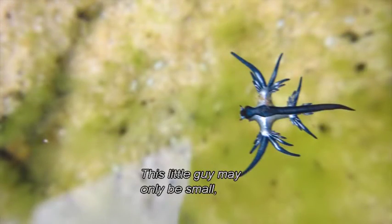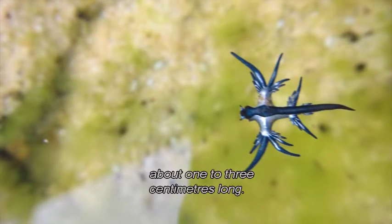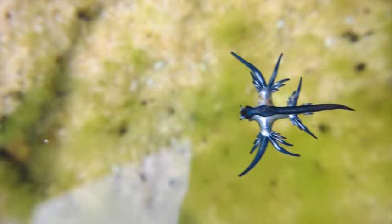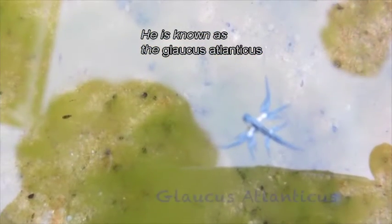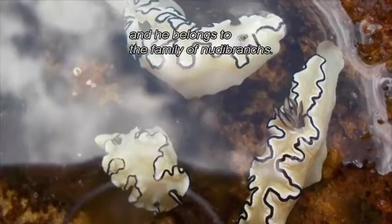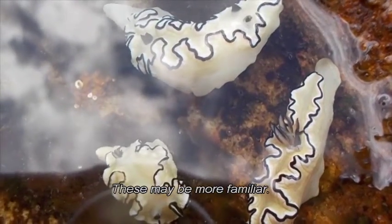This little guy may only be small — about one to three centimetres long — but like most living creatures, he has an impressive scientific name. He is known as the Glaucus atlantica, and he belongs to the family of nudibranchs. These may be more familiar.